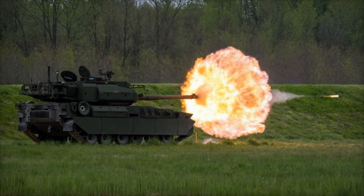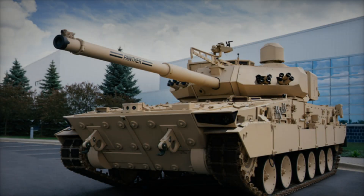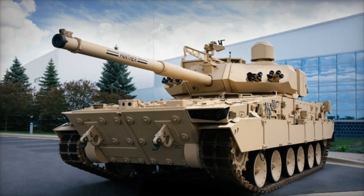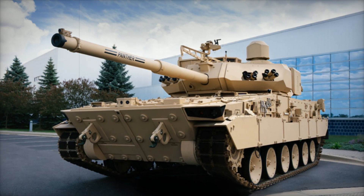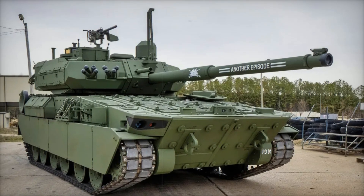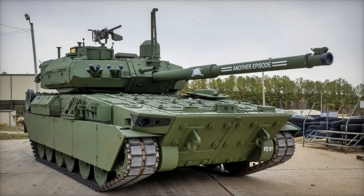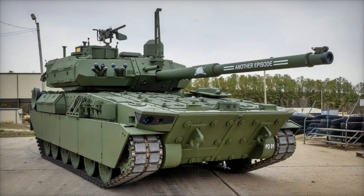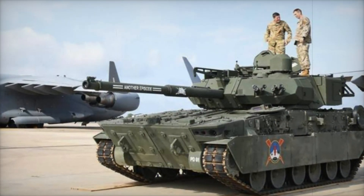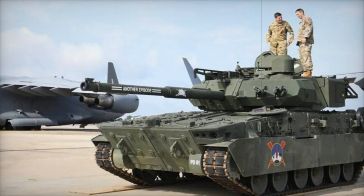Dive into the details of this story and see how the M10 Booker is redefining modern armored warfare. The M10 Booker was created to provide powerful fire support in places where other vehicles simply can't perform. Developed by General Dynamics Land Systems (GDLS), this light tank represents an innovative approach to mobility and firepower, bridging the gap between a tank and a support vehicle.